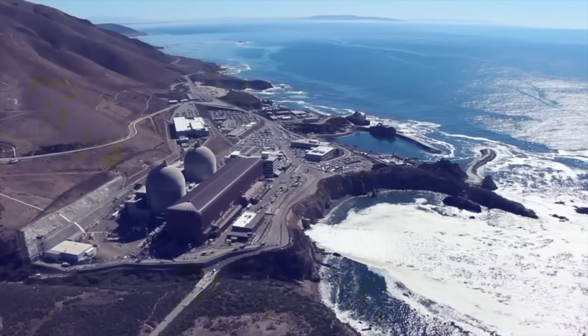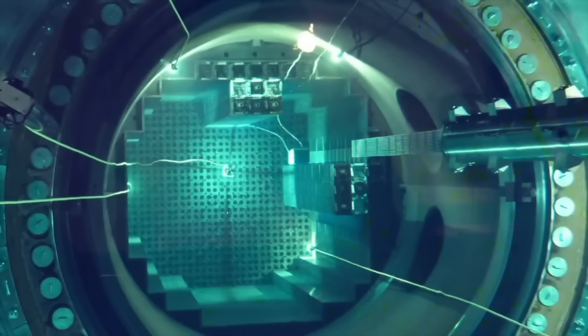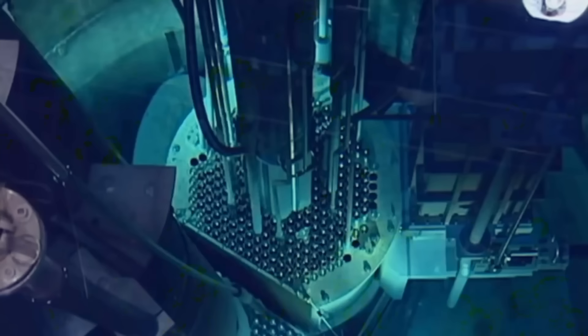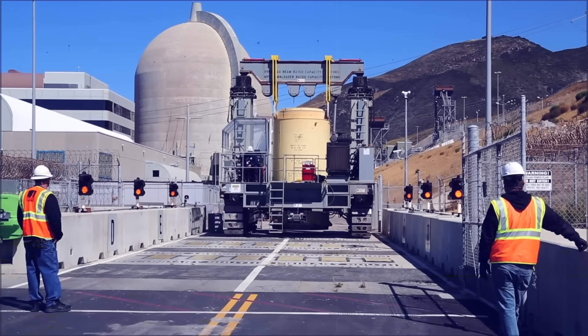To understand meltdowns, we first need to know what causes them. Let's take a look at what's happening at the heart of a nuclear power plant, the reactor core. Deep inside, that's where all this energy comes from — fission, the process of splitting atoms in a chain reaction. In most reactor cores, there are thousands of long metal tubes packed with fuel, usually uranium.